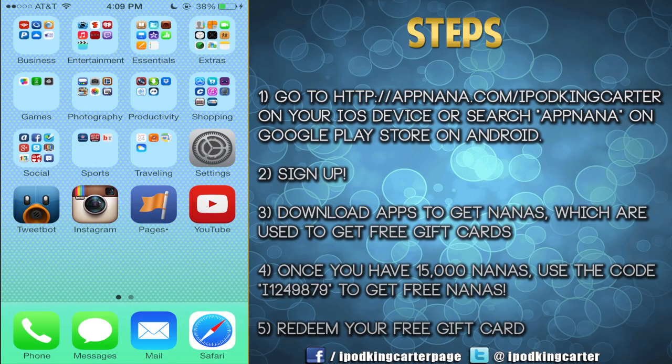Yo, what's going on everybody, it's iPod King Carter here, the Superman of YouTube. I'm here to talk to you guys about a great web app for iOS that I found out about.